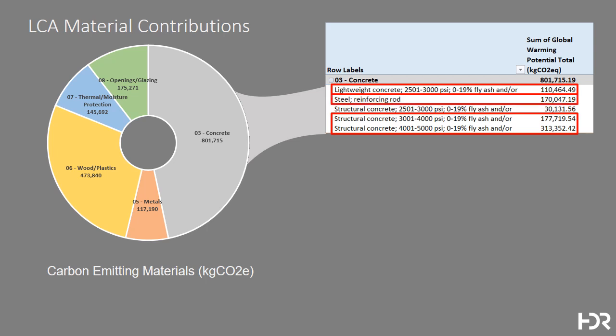We also looked at the steel and recognized that the location where your reinforcing rod is produced matters. For example, there's a steel plant in Seattle that produces its reinforcing steel from recycled steel using an electric arc furnace powered by an essentially carbon-neutral electrical utility, which would have zeroed out the CO2 associated with the material here.